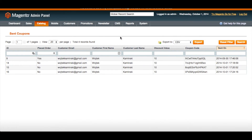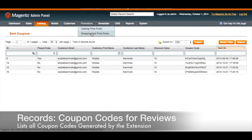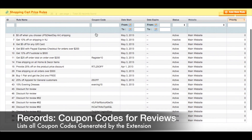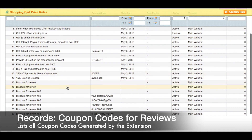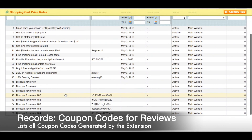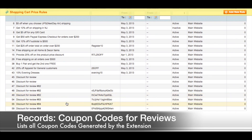To find a list of all of the coupons that were created by the extension, go to Promotions and then Shopping Cart Price Rules. Here you have a searchable list of records of all the coupons created by the extension. Under rule name it says 'discount for review' and then the number of the review that the coupon code was awarded for.